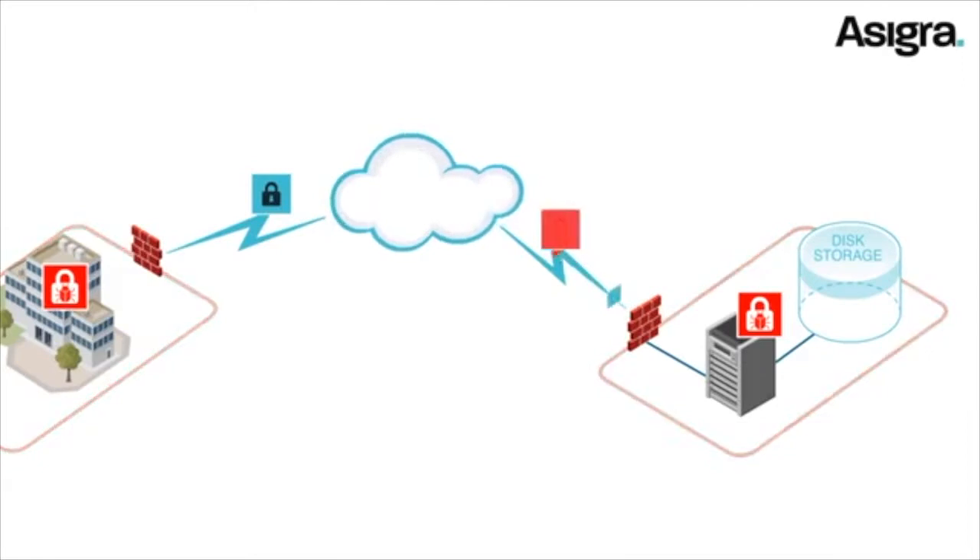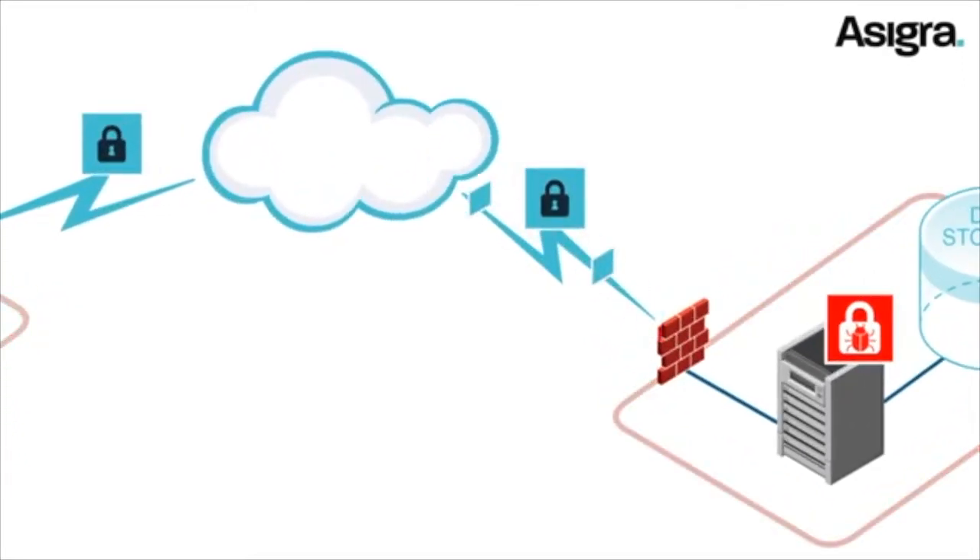In addition, if malware already exists in your backup repositories, Asigra can prevent it from ever being recovered.